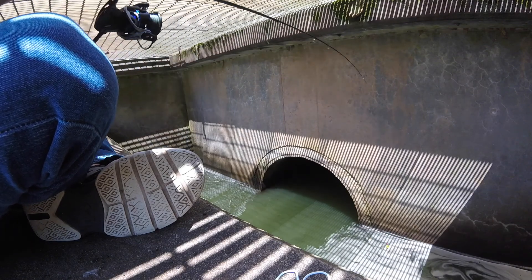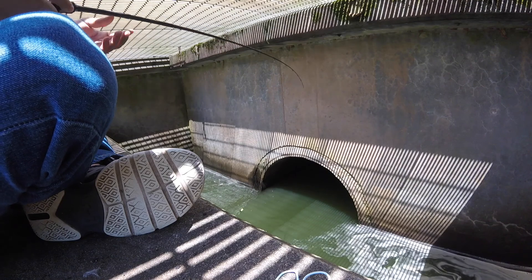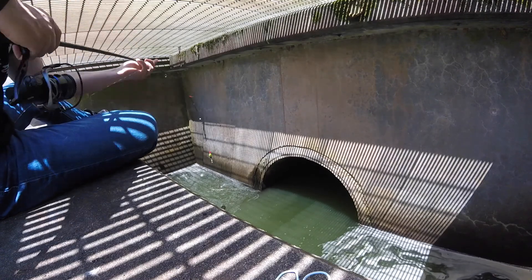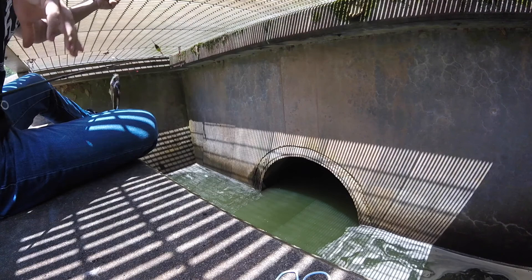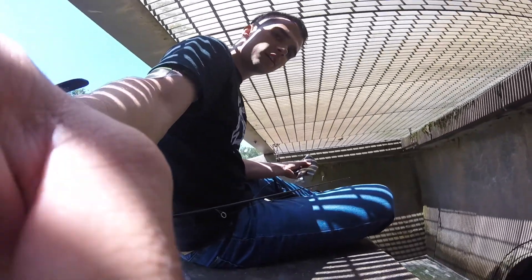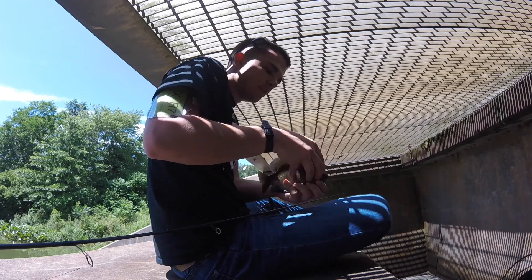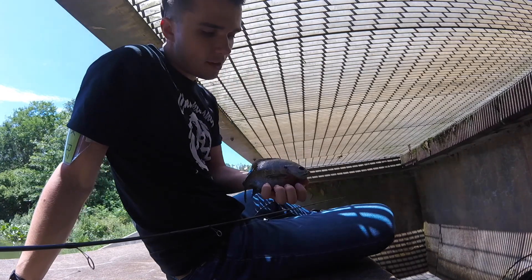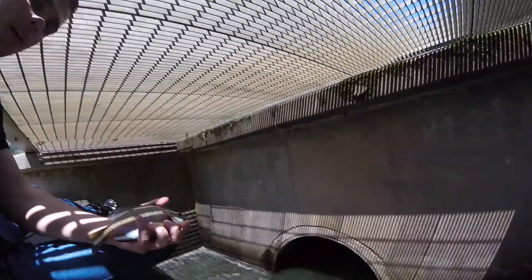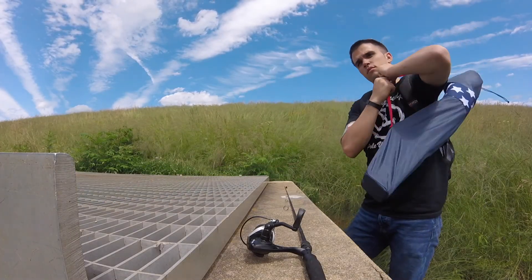Got one. This is a bull bluegill — like a giant bluegill. Oh my god. Look at this bluegill. That is a bull. Look at the shoulders on him. Wow. He wants to go back. Look at his shoulders.